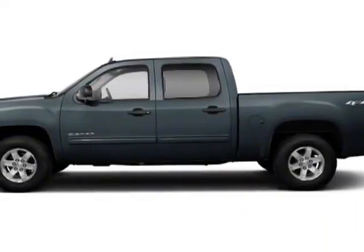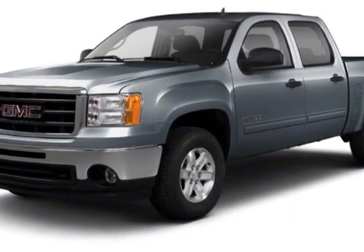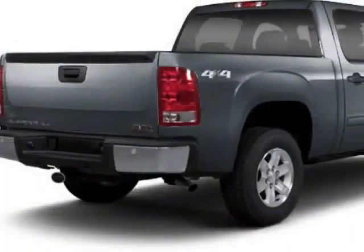Look at this certified pre-owned 2010 GMC Sierra 1500. This Sierra 1500 has just under 60,500 miles.